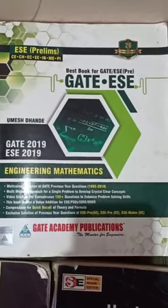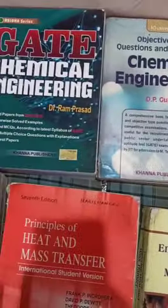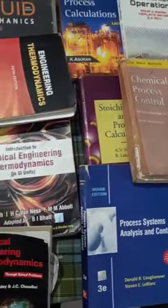Starting with my book collection — first up is Gate Academy Engineering Mathematics. Moving forward, you can see a lot of Gate chemical engineering books. There are MSOBU six-volume books, covering process calculation, mechanical operation, and chemical process control.